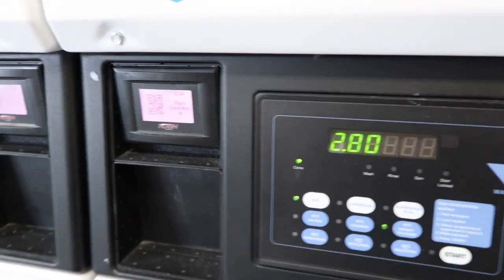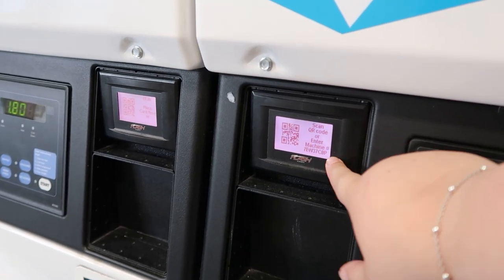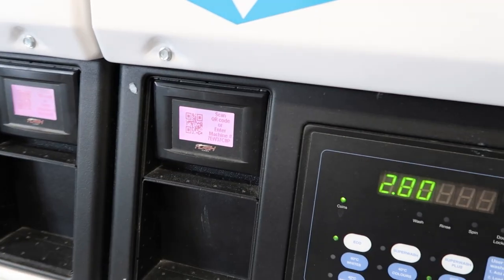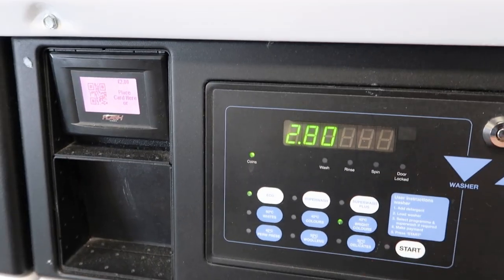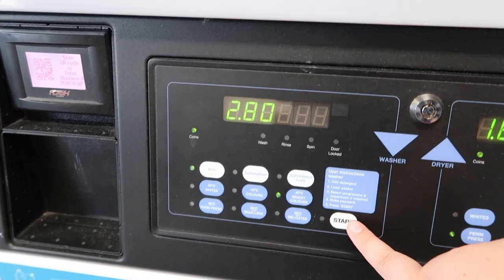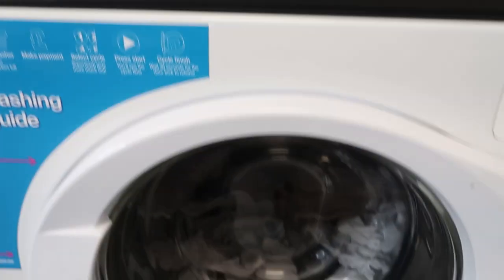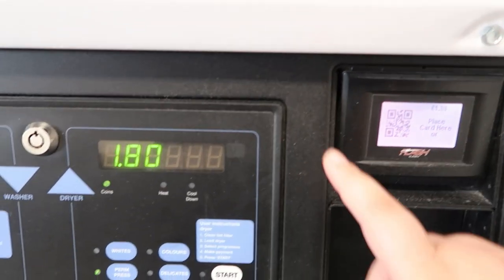It's really simple — you place your phone here with the app open and scan the QR code. It will take out the money, which is priced here. You then select which option you want, press start, and it will begin. It's exactly the same for the dryer.